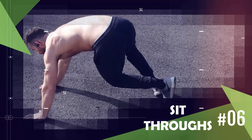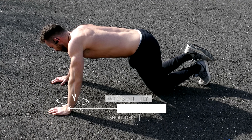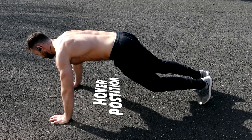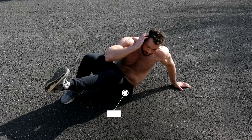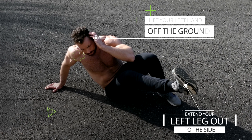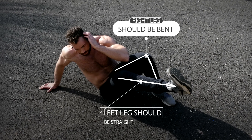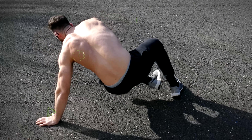Next up is sit-throughs. Begin in a tabletop position on your hands and knees, with your wrists directly under your shoulders and your knees under your hips. Your back should be flat and your core engaged. Lift your knees a few inches off the ground into a hover position. Then shift your weight to your right hand, rotate your hips and legs to that side, kick your left leg through and extend it out to the side as you lift your left hand off the ground. Your right leg should be bent with your knee pointing up and your left leg straight. Rotate back to the starting position and repeat on the other side, going back and forth for reps.